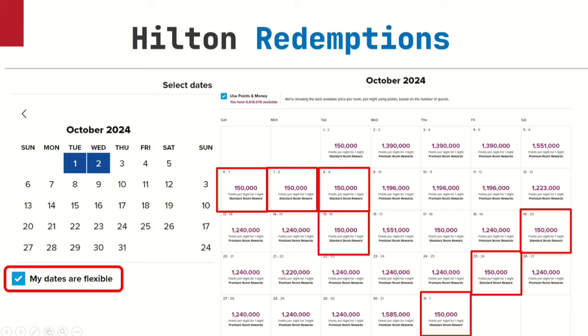The whole month of October shows up, and there's a little arrow to search the next month and the one after that. If you had searched a full week's time frame, it would show 1.3 million or 1.5 million points per night for premium rooms. But I want to see the standard room. Look — a string of nights: the 6th, 7th, 8th, 9th at 150,000 points per night, standard room. Also the 15th, 19th, 25th, 31st. Now you go, 'but Ronnie, I want to stay the whole week.' This is what you do: once you find this string of nights, search specifically for the 6th to the 9th since you know it'll come up at 150,000 points per night. You can book that with your points or your free night certificates.